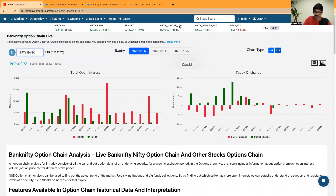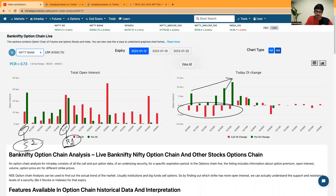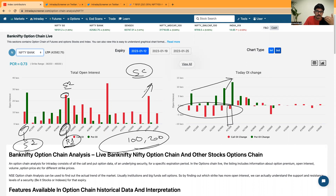For Bank Nifty option chain, call sellers were exiting positions aggressively and put sellers were increasing positions. 42,500 is the important level to watch. If the market opens gap down, 42,400 could act as resistance and 42,000 as support. If the market opens gap up by more than 100 to 200 points in Bank Nifty, 42,500 level could act as support and call sellers at that contract may start closing their positions.